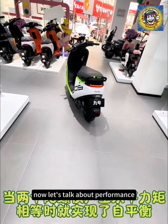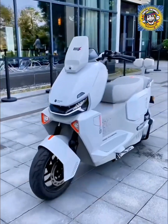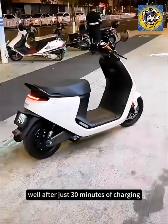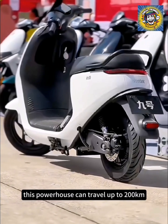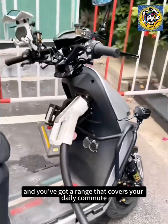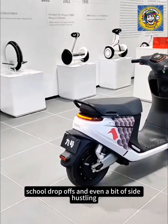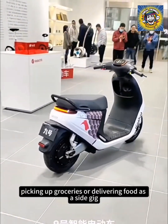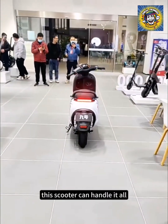Now let's talk about performance. You're probably wondering, how far can this thing really go? Well, after just 30 minutes of charging, this powerhouse can travel up to 200 kilometers. That's right — half an hour of charging, and you've got a range that covers your daily commute, school drop-offs, and even a bit of side hustling. Whether you're running errands, picking up groceries, or delivering food as a side gig, this scooter can handle it all.